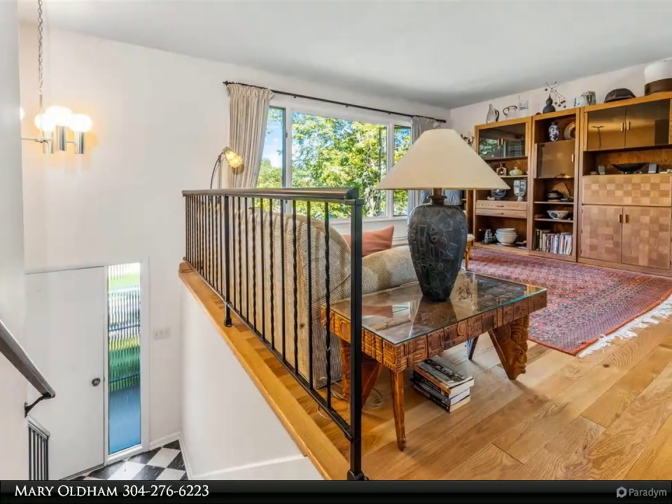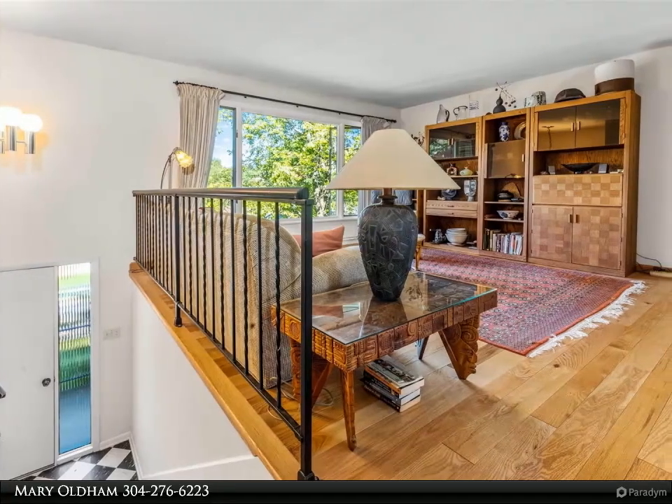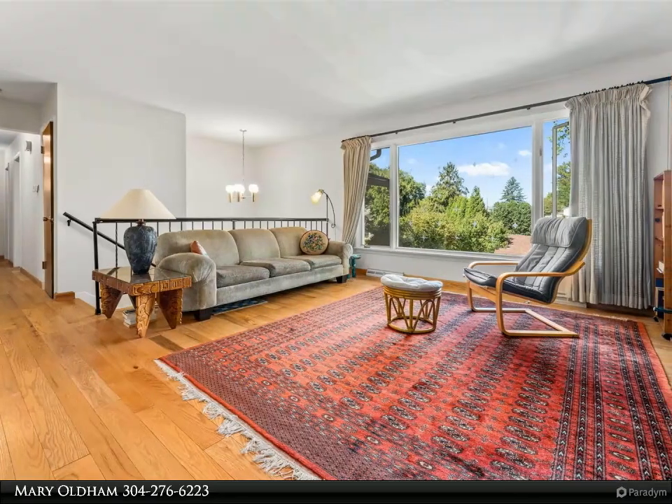The expansive picture window in the living room allows natural light to illuminate the space and highlight the beautiful solid red oak hardwood floors that were locally milled in Elkins, West Virginia.